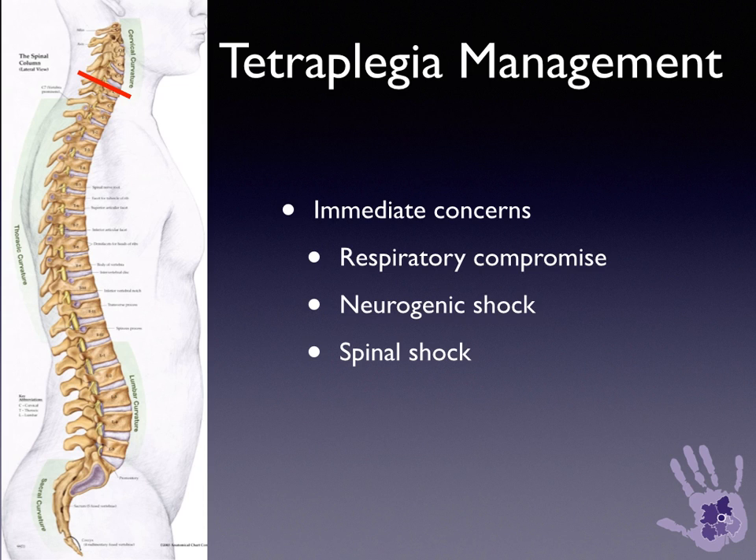When a tetraplegic injury occurs, there's paralysis of all four limbs. Initially, patients who come in with a traumatic injury need to be managed in accordance with an ATLS protocol, looking for life-threatening injuries and other associated injuries. But there are three immediate concerns related to the tetraplegia: respiratory compromise, neurogenic shock, and spinal shock.